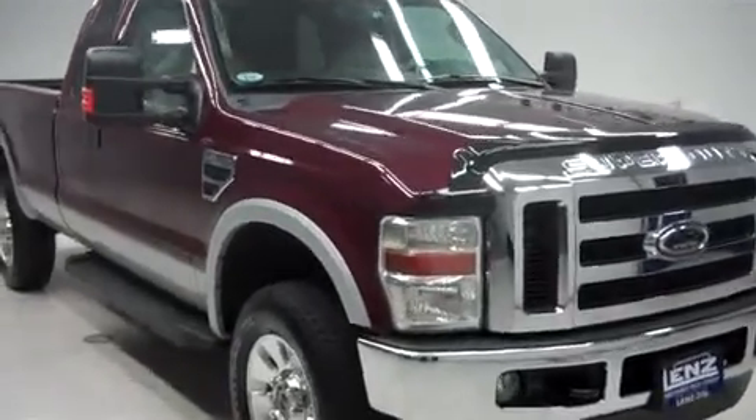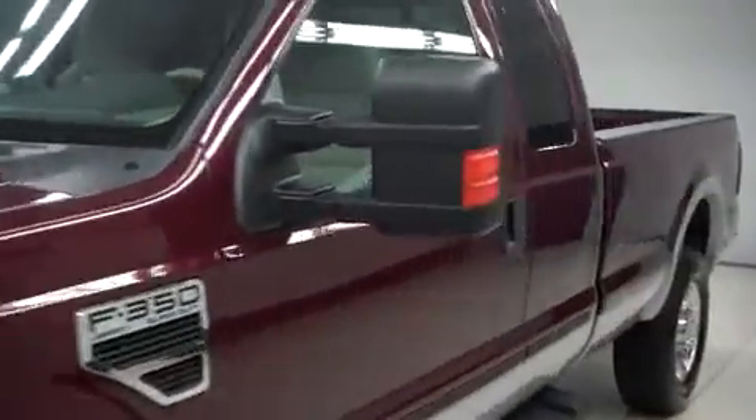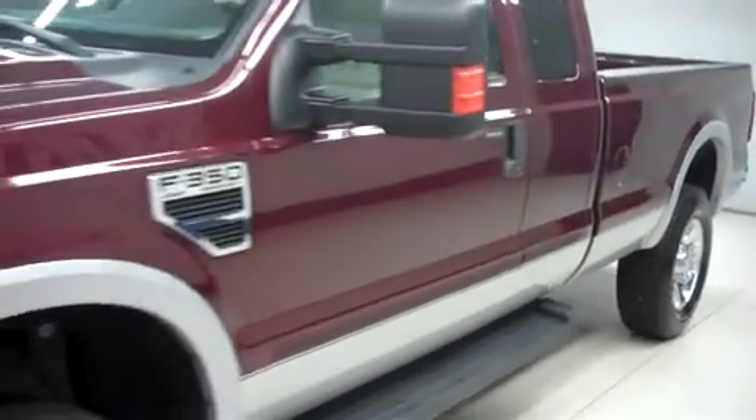This is Lenz Stock number B7483, a 2008 Ford F350. This is the Lariat package in dark red. This truck is extended cab, long box with four wheel drive, and it has 46,000 miles on the 5.4 liter motor.